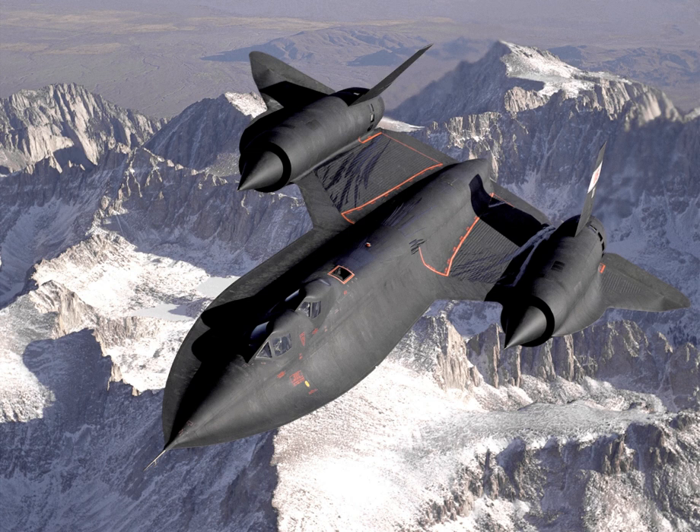Lockheed's previous reconnaissance aircraft was the relatively slow U-2, designed for the Central Intelligence Agency. In late 1957, the CIA approached the defense contractor Lockheed to build an undetectable spy plane. The project, named Archangel, was led by Kelly Johnson, head of Lockheed's Skunk Works unit in Burbank, California. The work on Project Archangel began in the second quarter of 1958, with the aim of flying higher and faster than the U-2.